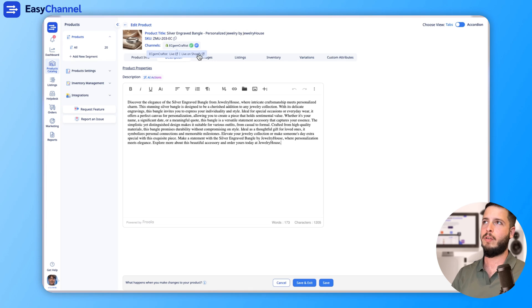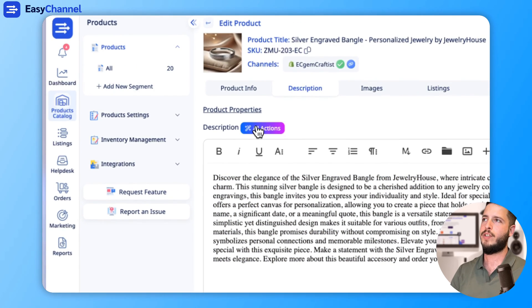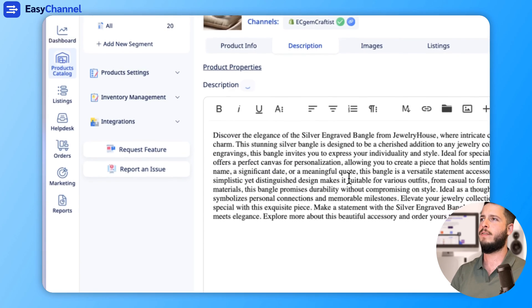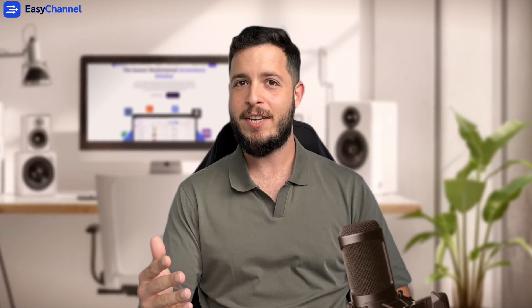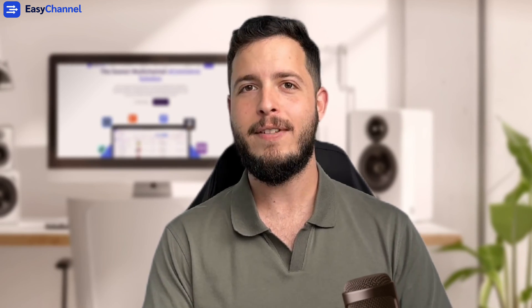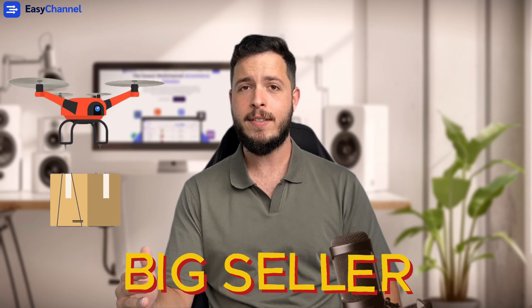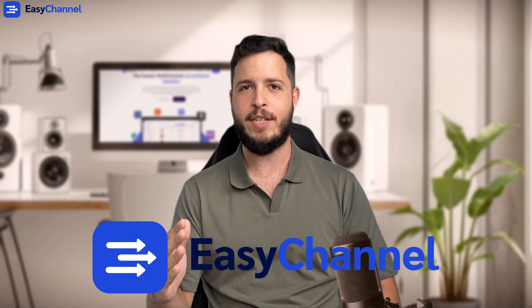If you want, you can go check it on your live Shopify. You can make any changes — bold, any editing. And if you want to revise it further, you can use AI Actions to optimize for SEO as well. So if you're a small seller and you just want to experiment with AI and optimization, you can do it for free with ChatGPT or any alternative. If you're a big seller and your main goal is to improve efficiency, improve sales, and you don't have time for manual work, I think Easy Channel can be a great decision for you.